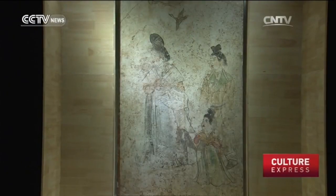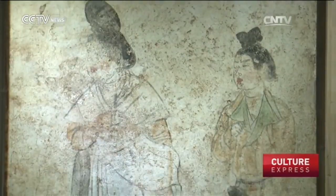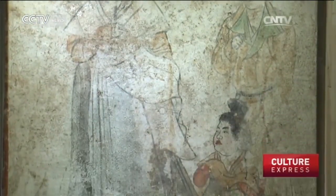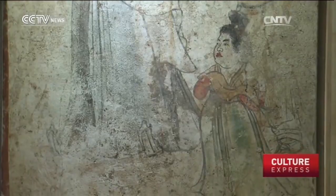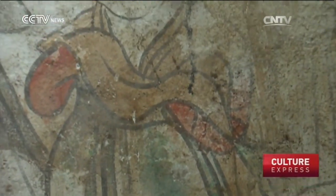Also on show is a rarely seen two-layered fresco discovered at the tomb of Prince Li Xian. The first layer is a portrait of three maids, including a dwarf maid, and the second layer is the portrait of two maids. Mike Fox, CCTV.